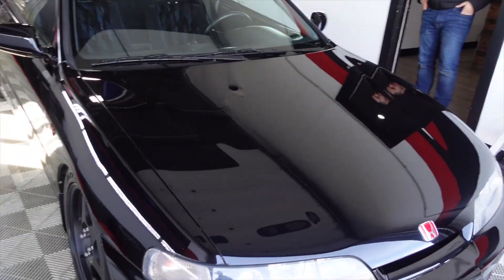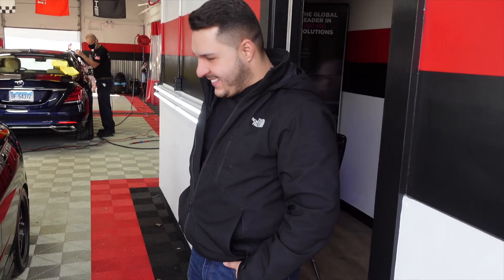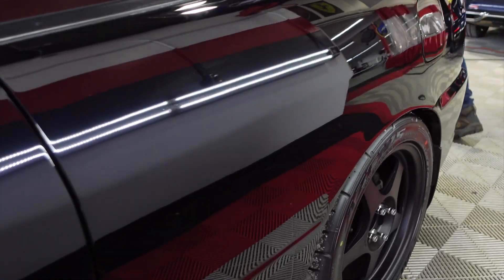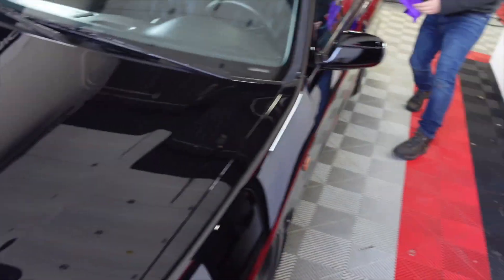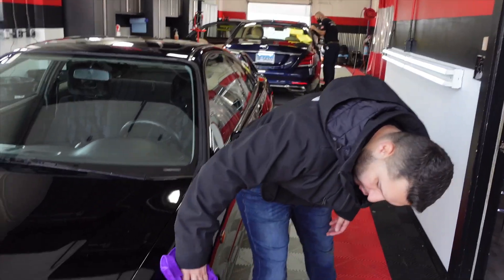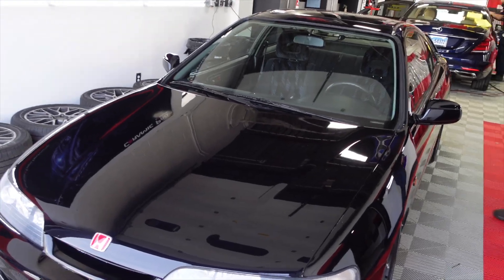Holy shit! It doesn't even look like the same car anymore. How many hours you got in this? 25 hours. 25 hours buffing! My sister said they probably hit this car with sandpaper before. Look at the quarter panel — oh my god. You guys remember the hood, right? What was the worst panel on this car? The hood, for sure — 100%. I can't wait to pull this thing out, it's gonna look good in the sun. Let's pull it out.